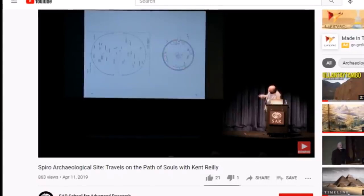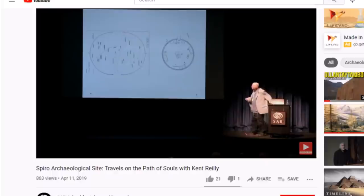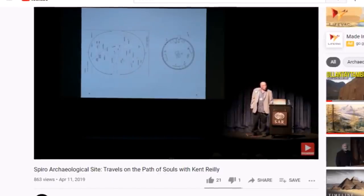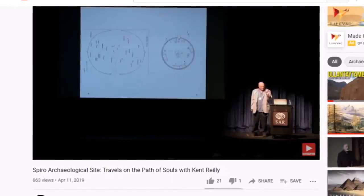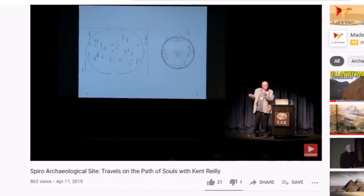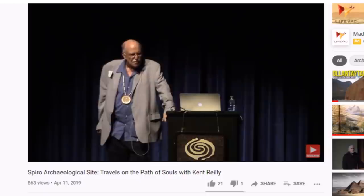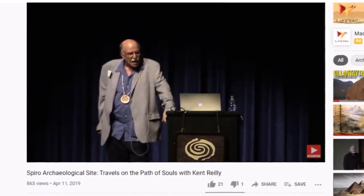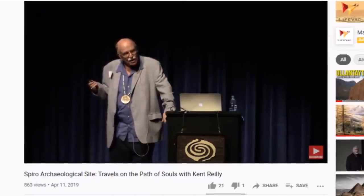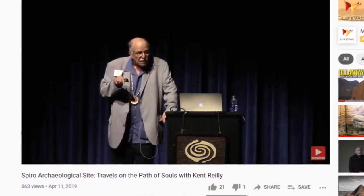Now look at this — here's the chamber and here's the relationship. Here's the Milky Way. All these objects we've been talking about were set up as if they were the inhabitants of that dawning sky. When you look at the hollow chamber and its contents, you are looking at the dawning of creation — creation day. What was going on in that area at this time? Drought — it was a terrible drought. What they were trying to do when they made the hollow chamber was recreate creation. They said, 'Things are messed up. Let's start all over again.'